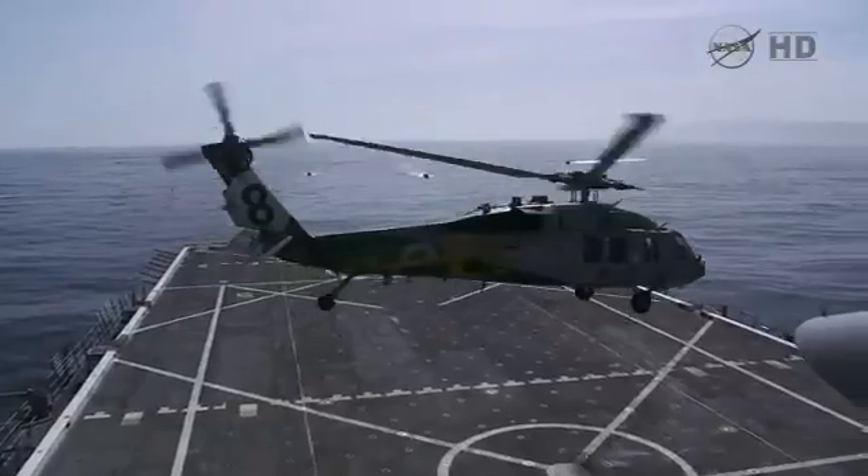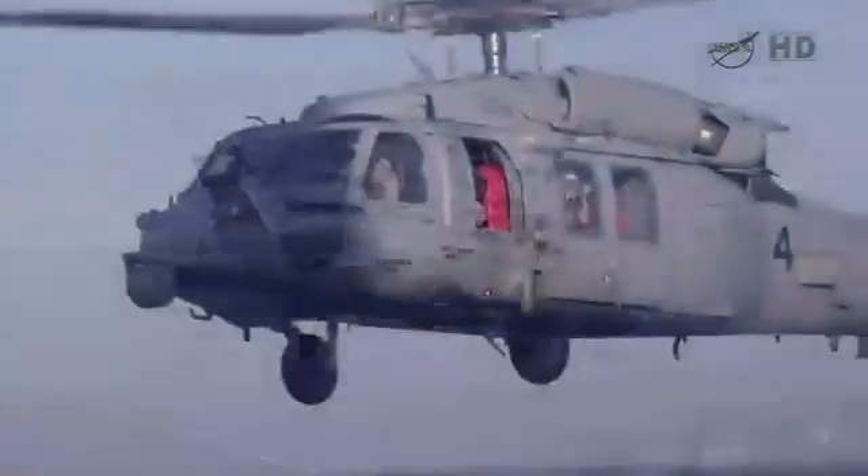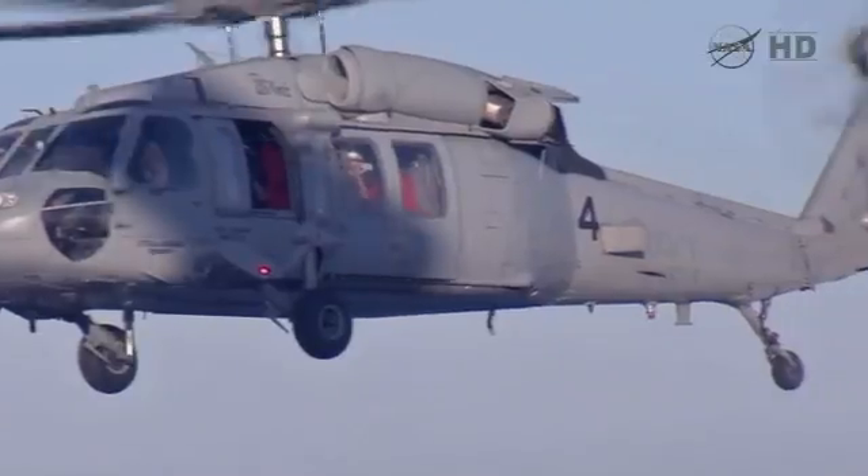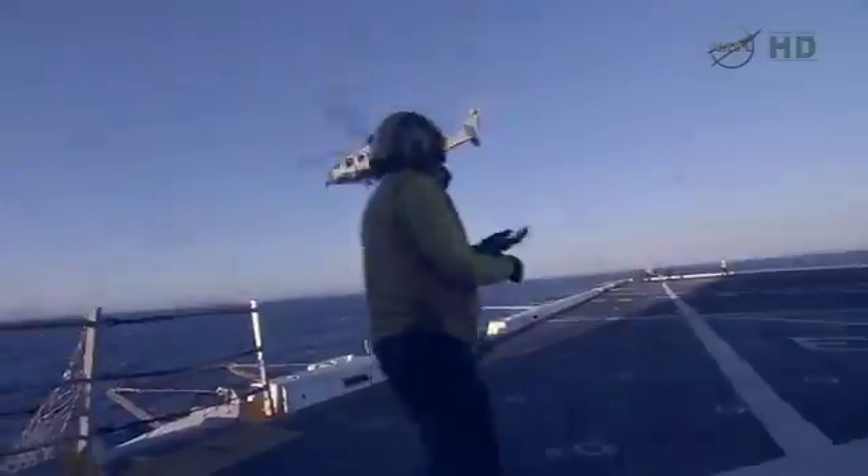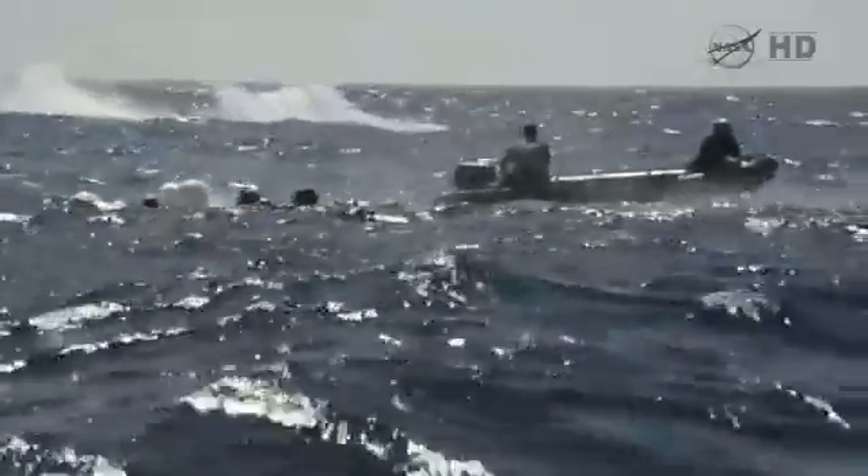Once Orion is successfully launched, the team will perform final preps and launch two Navy helicopters that will capture imagery of Orion's descent and splashdown. In addition, those helicopters will guide the recovery forces to Orion and to the other hardware.